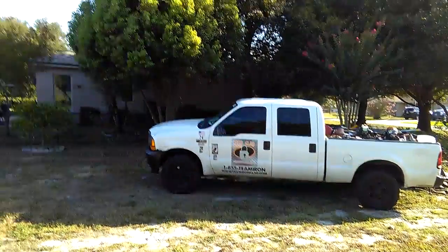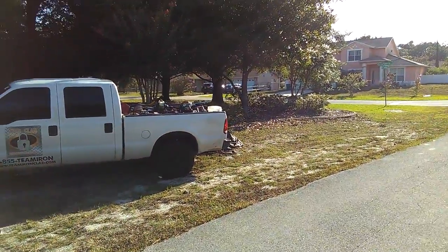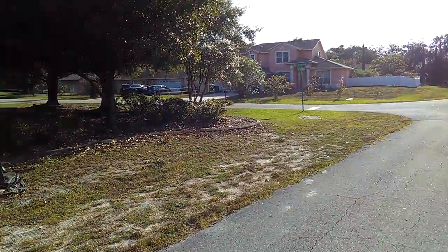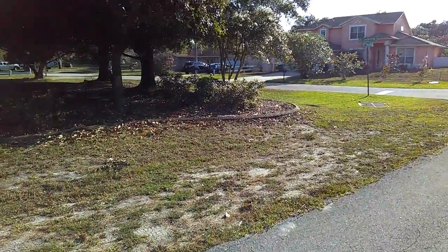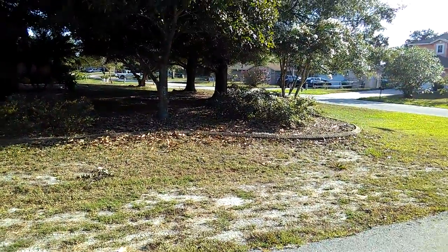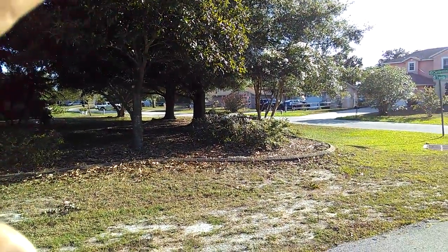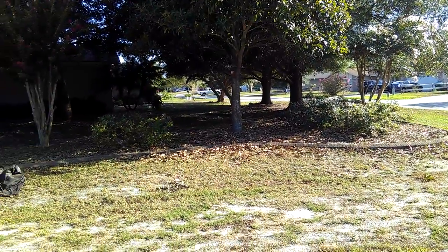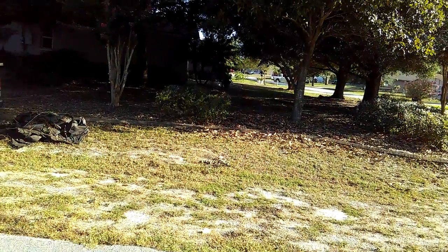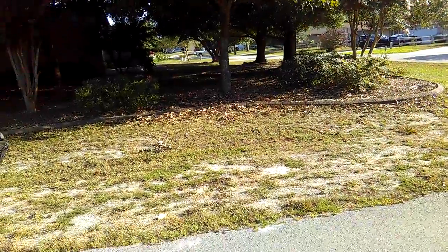Hello everybody, this is Brett Douglas with Ironclad Landscape Management. I wanted to go over this property - we're in the during phase of a pretty good size rehab on a huge corner lot in Deltona, Florida. We had a large natural area, we went in and lifted up the live oaks, the magnolia tree, and the crepe myrtles. They really like a natural look - we have some beautiful loropetalum ruby chenille underneath, and we just had a really tight canopy that had grown down.